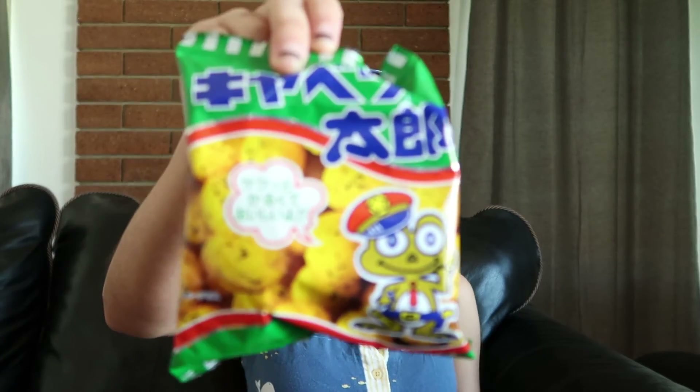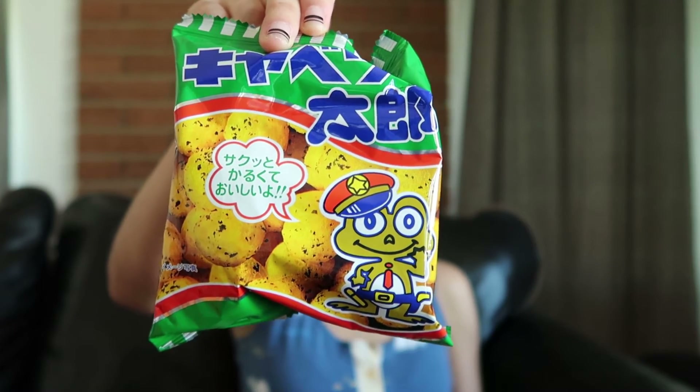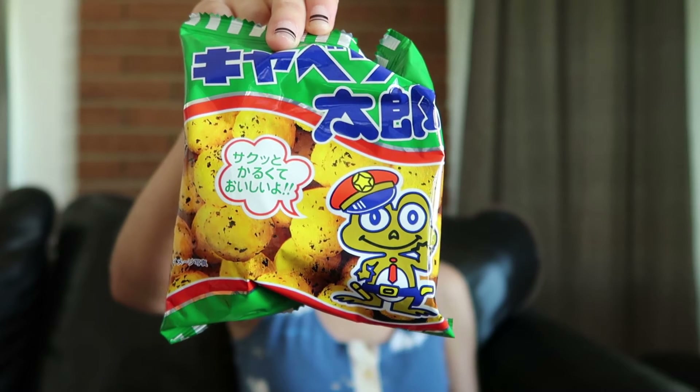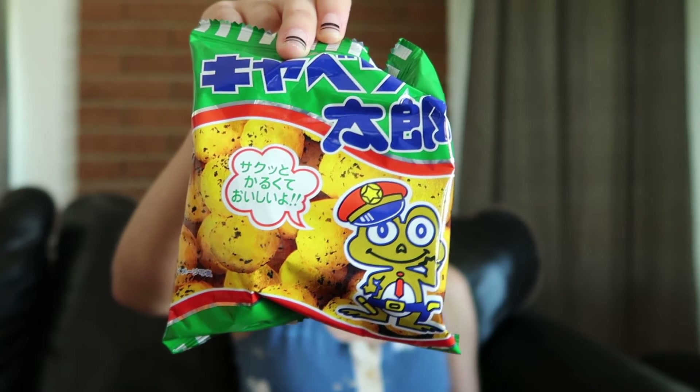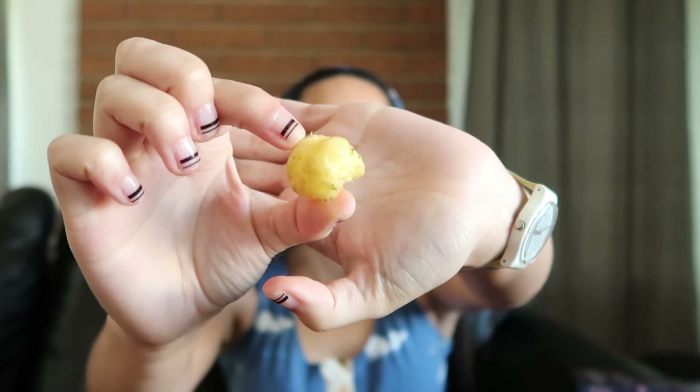These are cabbage chips. These crunchy corn snacks taste like a Japanese festival with their tasty cabbage flavor and saucy accents — we think you'll be snacking non-stop. They look like little puffs. Oh my god, that was so good — so fluffy and then it just melted away!